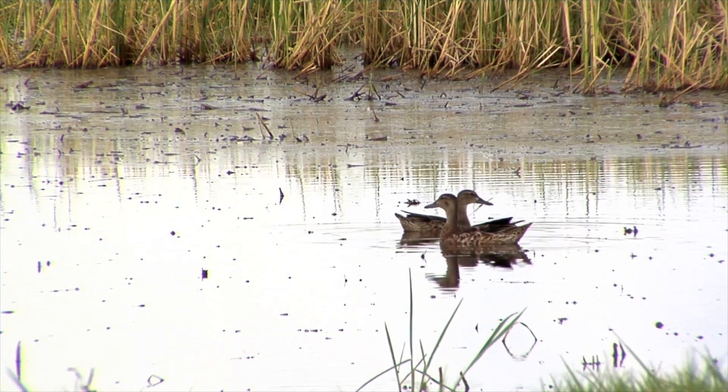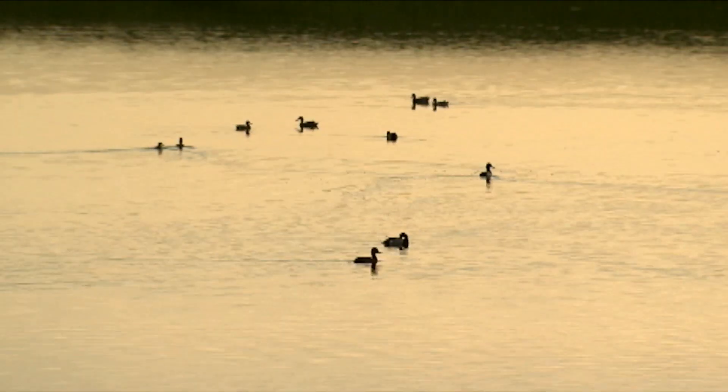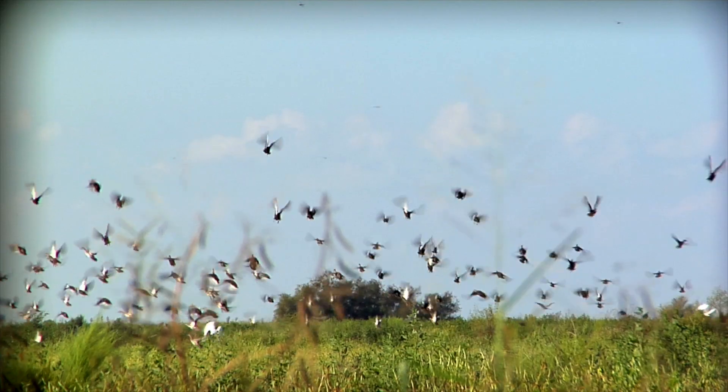We used mallards for this study. Mallards are the most common and also the most harvested species in North America. They will go as far south as Arkansas and Louisiana. Mallards had been observed there, but we didn't know that individual birds were making these larger scale movements.